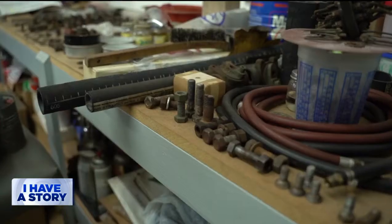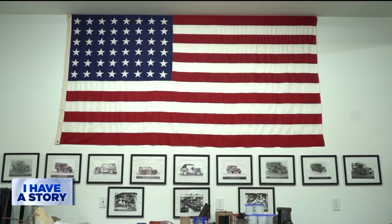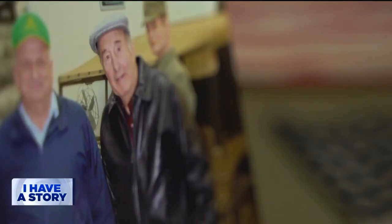Lee will go to great lengths to add to his one-man operation, from the Midwest to the Mediterranean. Kind of funny, because they seem to find me more than me going out looking for them. But the thrill isn't in the hunt — it's sharing his passion with others.